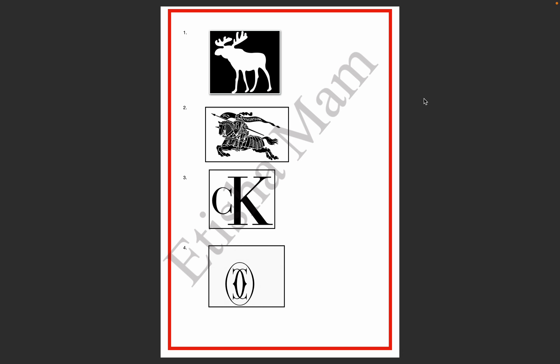Hello everyone, hope all of you are doing great. Good evening to all of you. The topic we will cover today is a small one — we have done some logos before, and the fashion logos we hadn't done yet, so fashion brand logos we will discuss now. Let's start today's class.